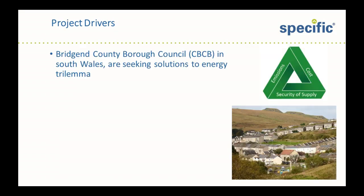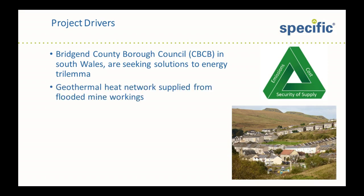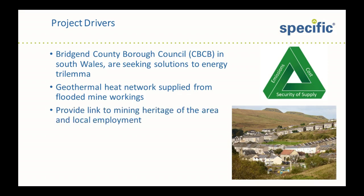So following on from government policy, Bridgend County Council are looking to solutions to the energy trilemma: reducing emissions and cost whilst safeguarding security of supply. One of the options under consideration is a geothermal heat network supplied from the flooded mine workings underneath Kymer, which is the village pictured on the right with the initial borehole just in the front of the image.